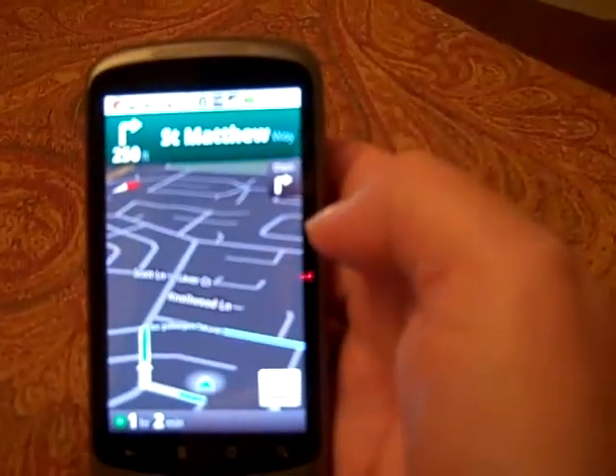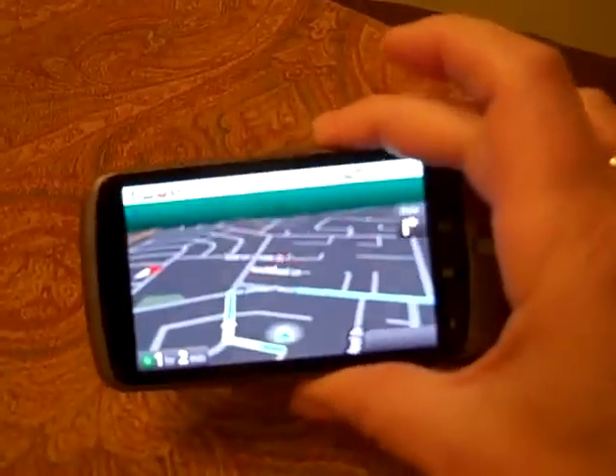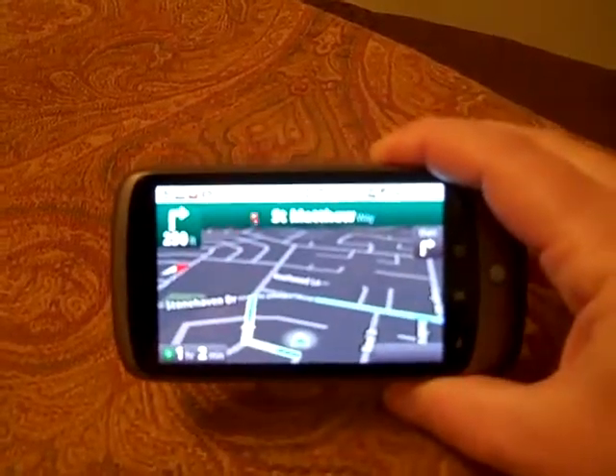Okay, so I'm back and it is now nighttime as you can see — I'm in a lit room and I'm going to go back into my GPS and see if it acts any different. I actually still have it running and as you can see, indeed the screen looks different. It has a black background instead of the green and light background that it had before.